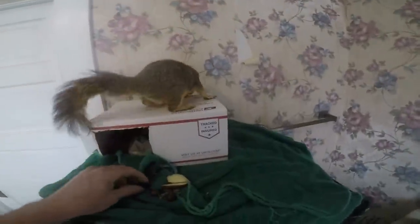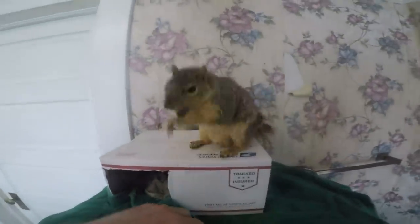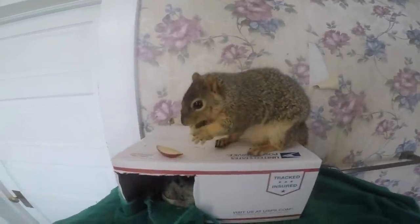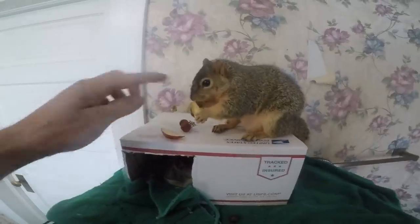The squealer. Are you squealing? Get up there. You want one of them? Hey. You're not eating on my head. Get off here. Get up there. He's all worked up. Look at him. He's going for the apple.